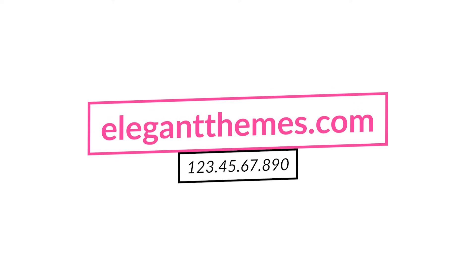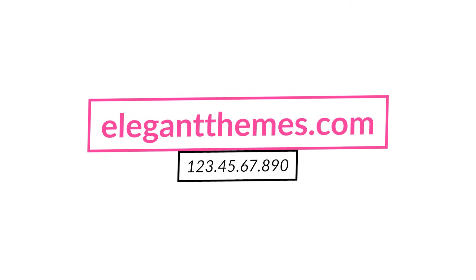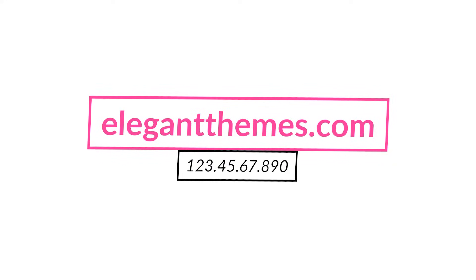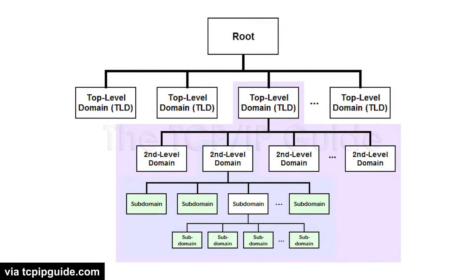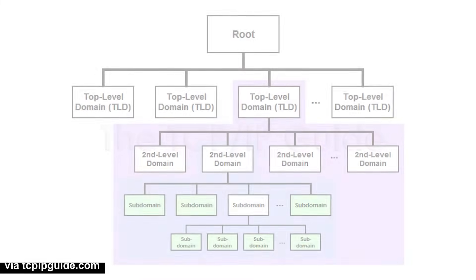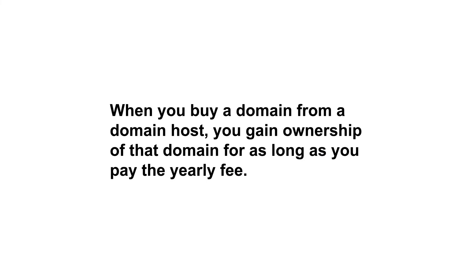Every domain has a matching IP address that sets its location on the internet, and it's much easier to remember and share a domain name rather than an actual IP address. Domains are actually categorized into different levels — the most common would be top level, generic top level, and second level. When you buy a domain from a domain host, you gain ownership of that domain for as long as you pay the yearly fee.